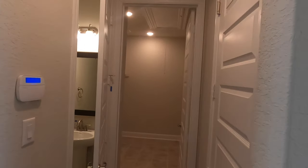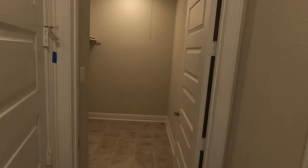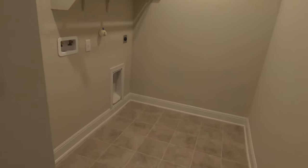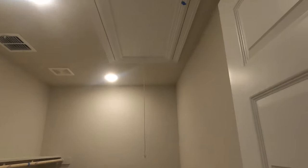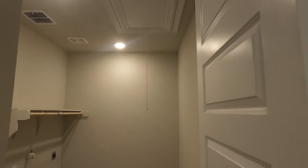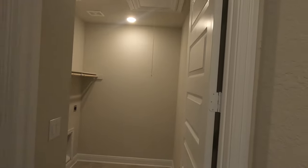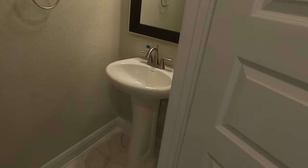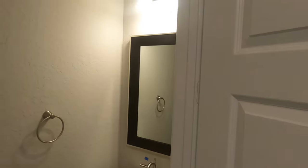Up front, we have the utility room — really good-sized with a shelf and full attic access. And you do have your powder room up front for the general public to use when they're coming to visit you.